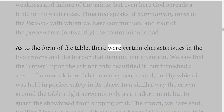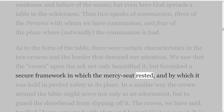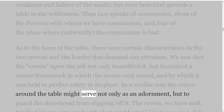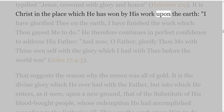As to the form of the table, there were certain characteristics in the two crowns and the border that demand our attention. We saw that the crown upon the ark not only beautified it, but furnished a secure framework in which the mercy seat rested, and by which it was held in perfect safety in its place. In a similar way the crown around the table might serve not only as an adornment, but to guard the showbread from slipping off it. The crown typified Jesus, 'crowned with glory and honour' — Hebrews 2 verse 9.